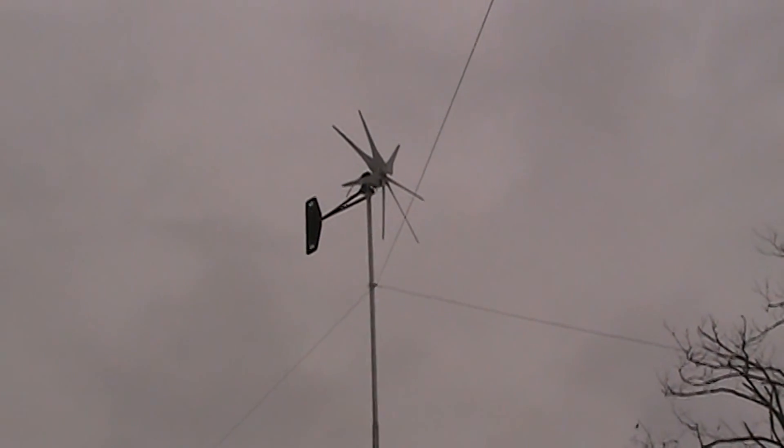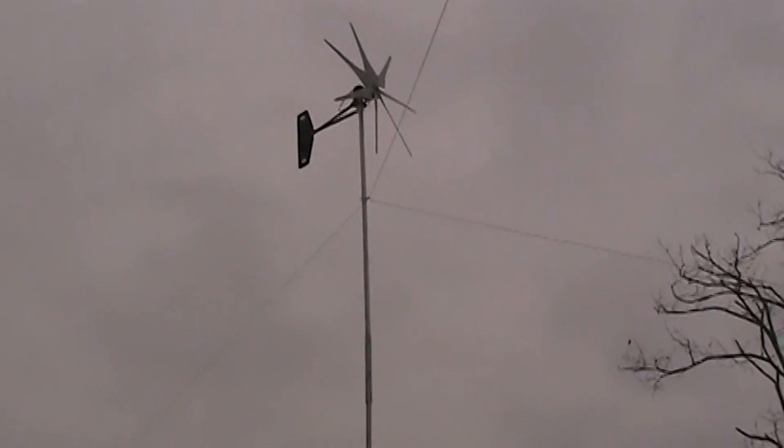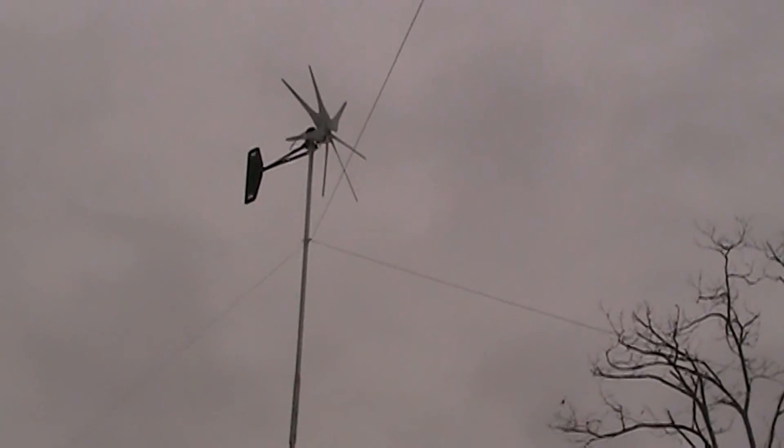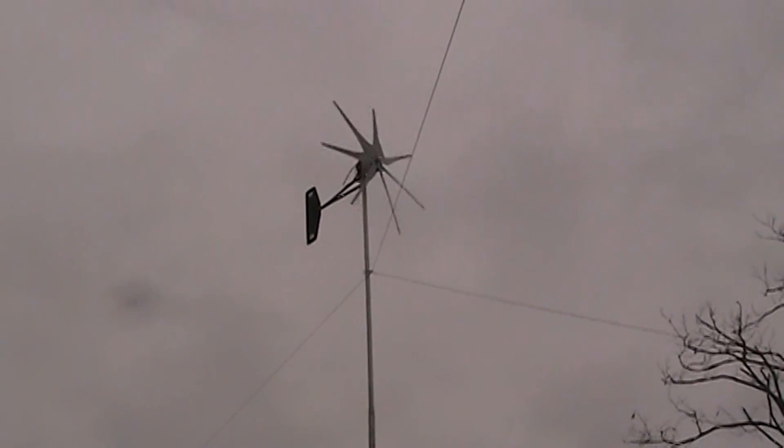So every time that wind turbine starts spinning, it's putting juice into the batteries. And that's why I love it. I think that as soon as I am able to and I have the resources, I may try to get another wind turbine.